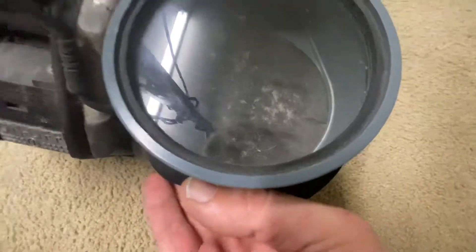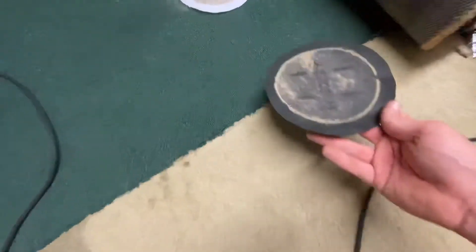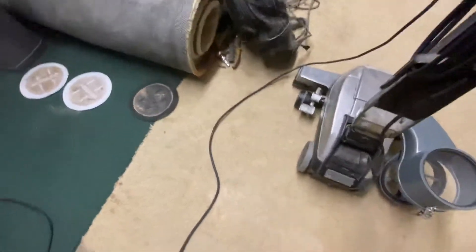You gotta love the exhaust being right there on the side. Yep, there's some fine particles and some more sand.